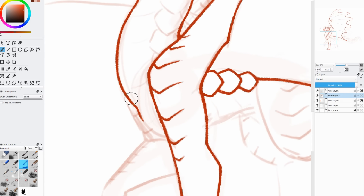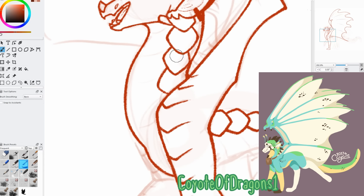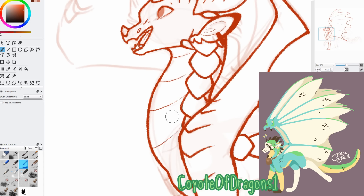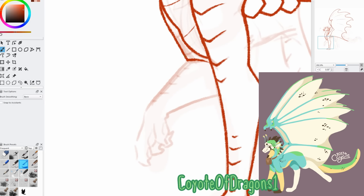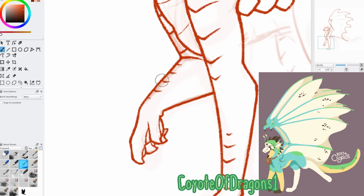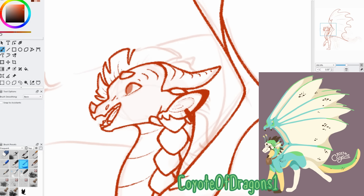For my third honorable mention, this is Suari by Coyote of Dragons 1. This is another really simple, elegant design. I love the soft white patches, and the little black speckles are a good touch. It's a very soft, chill dragon, and I just love it. The throat pouch is a nice accessory, and I think there's a little heart on her chest too. It's a really, really precious design.